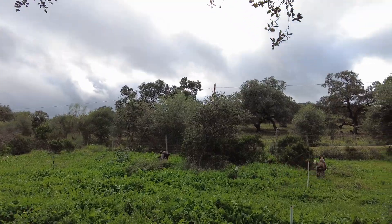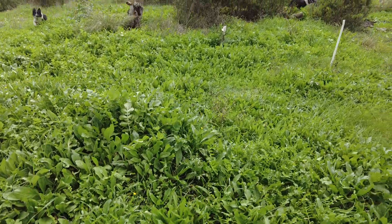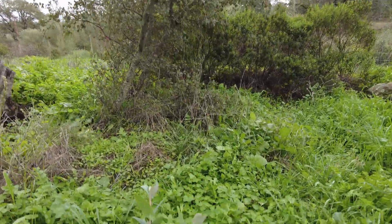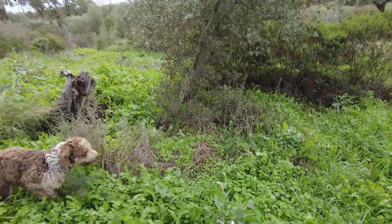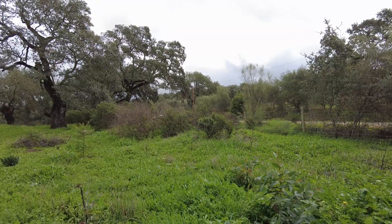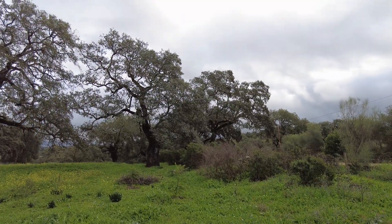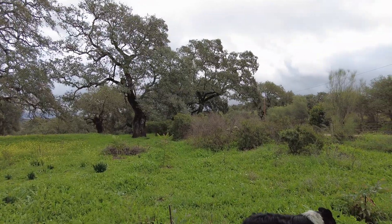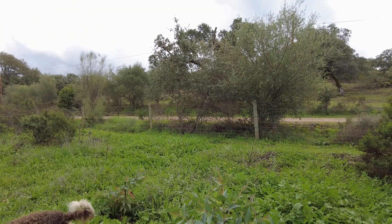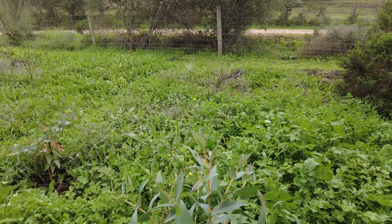Here we have a few Eucalyptus nitens. Seven out of a hundred survived, all of them in this area where we planted them along the fence. It's still a magic topic for us because we don't know why. This one grew extremely well — makes me happy.